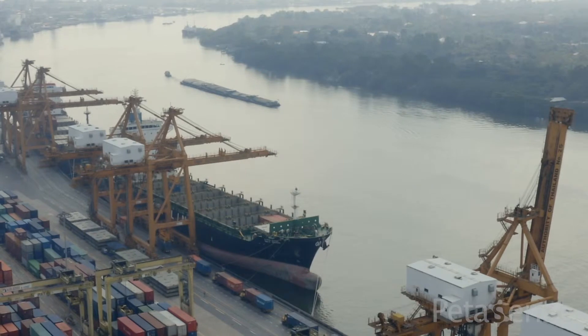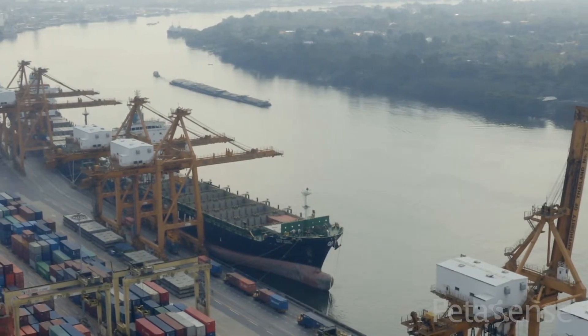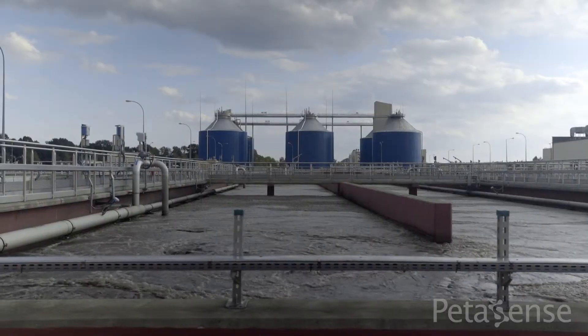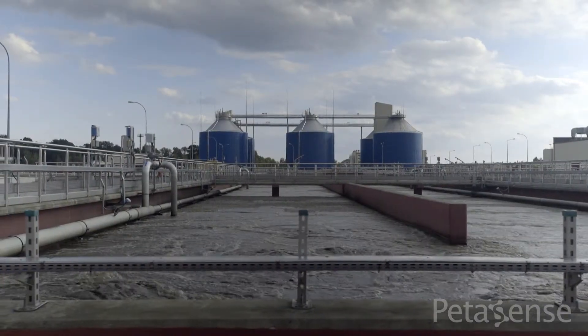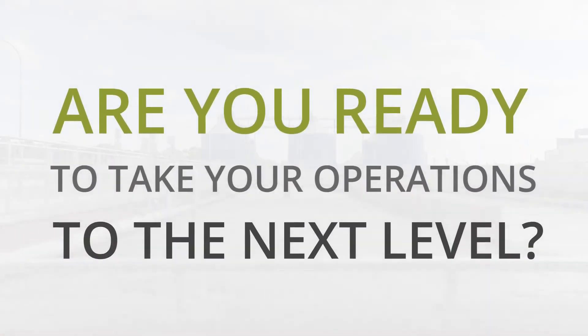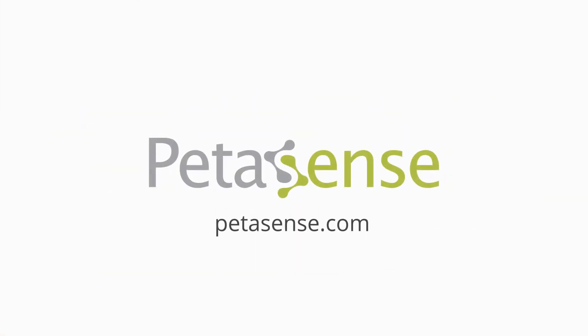Pettisense serves customers across virtually every industry, from oil and gas, mining, and power, to pharmaceuticals, utilities, and food and beverage. Are you ready to take your operations to the next level? Learn more at Pettisense.com.